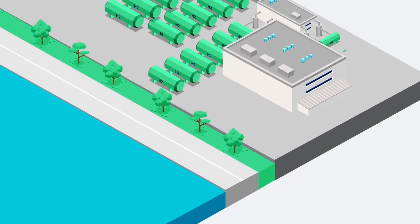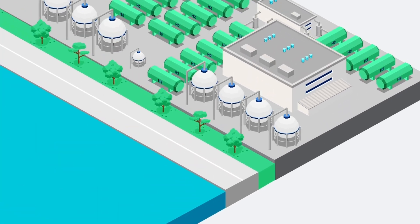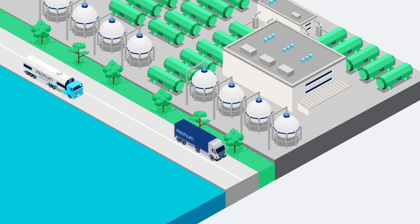As well as being sustainable, green hydrogen can be compressed and stored in large volumes, and transported by road, ships or pipeline.